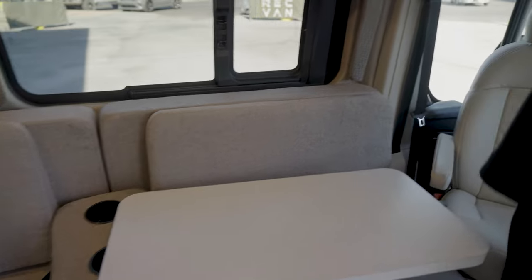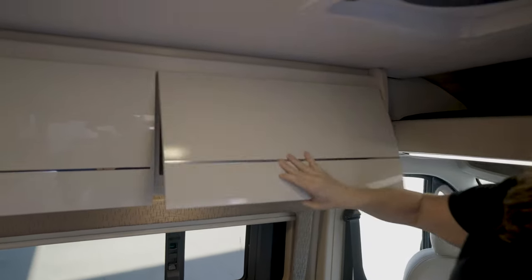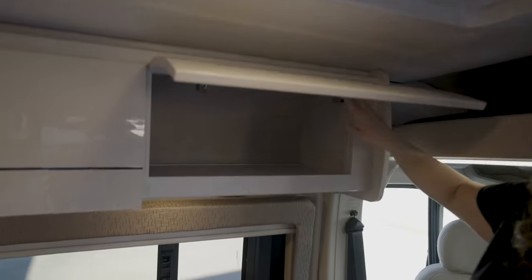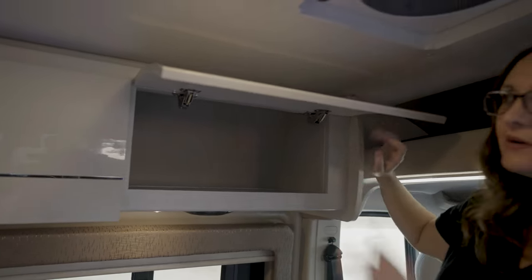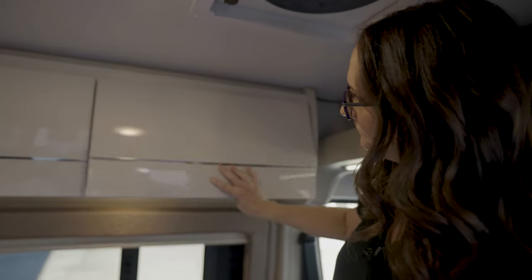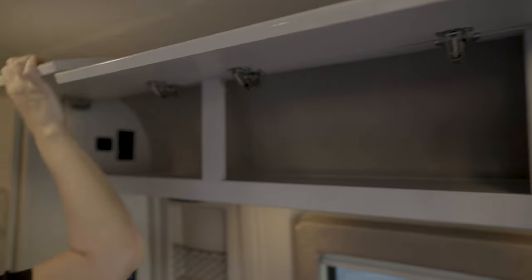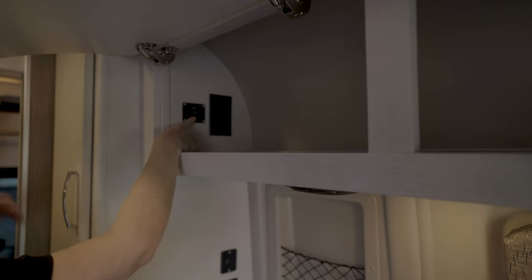These cabinets are really nice, slick, smooth, and easy to clean. They have hidden hinges underneath — very quiet, they hold it up so you don't have to worry about holding it up while loading your stuff. On this side in the storage compartment, you've got two 110 outlets and also an HDMI port.